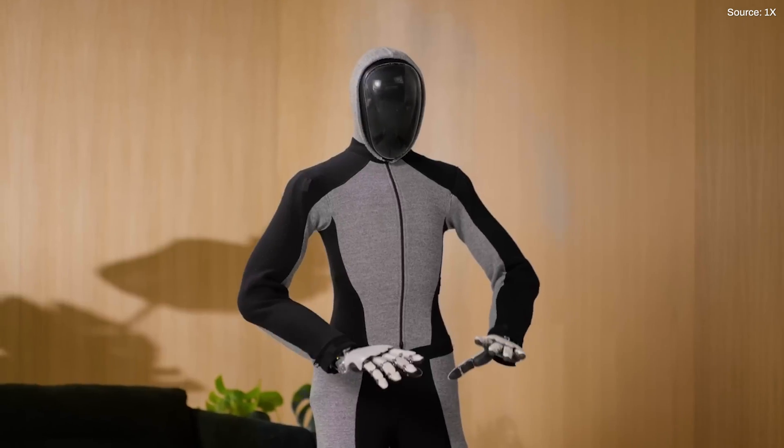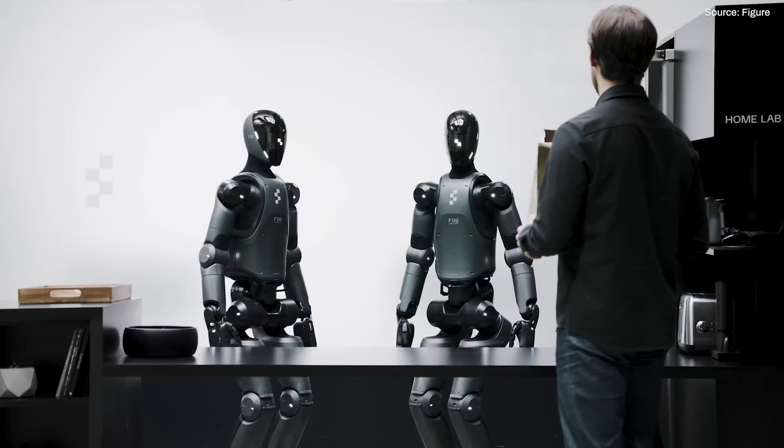Is Apple getting into the robot race? In case you haven't heard or noticed, there's a humanoid robot revolution underway. Almost half a dozen robotics companies have posted significant updates in recent months, ushering in a new era of bots. And even Apple might be getting in on the action.